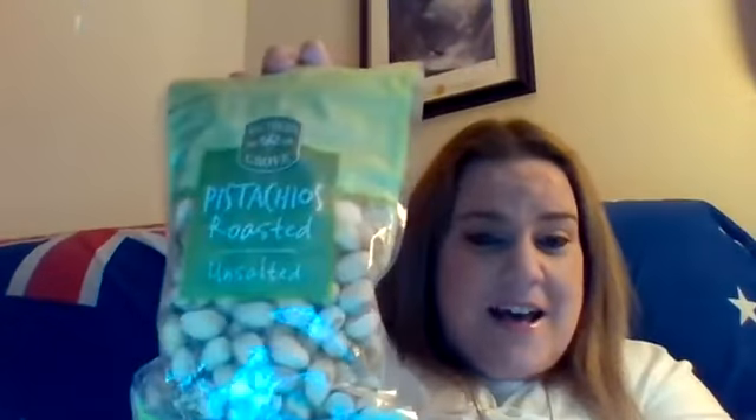I got pistachio roasted unsalted nuts. My husband just loves these. They were $6.28 at Aldi — in the store at Walmart they're like $10 or $12. Just a rip off.